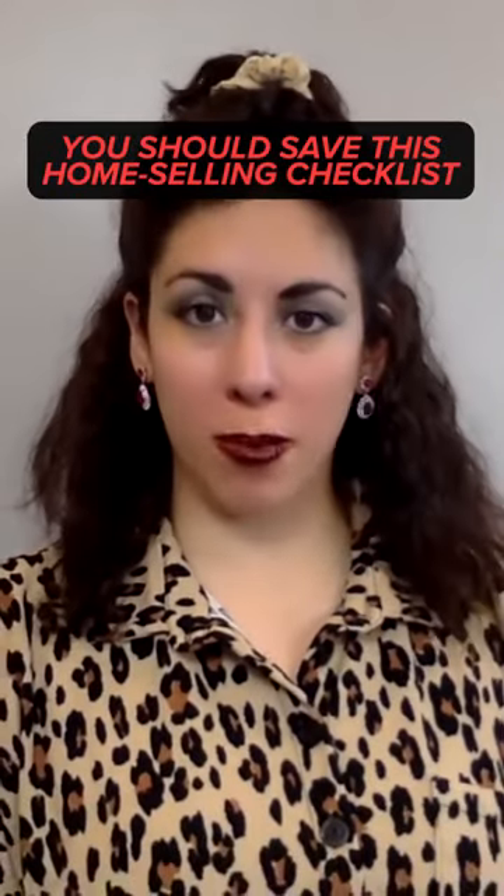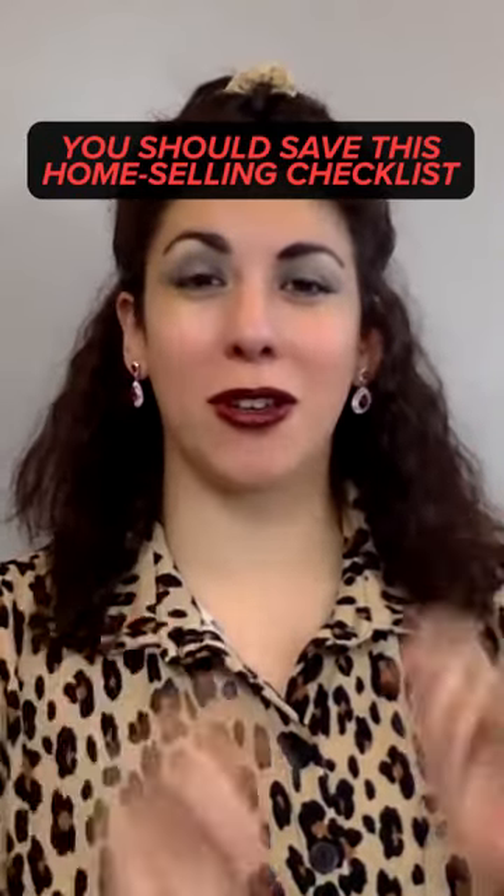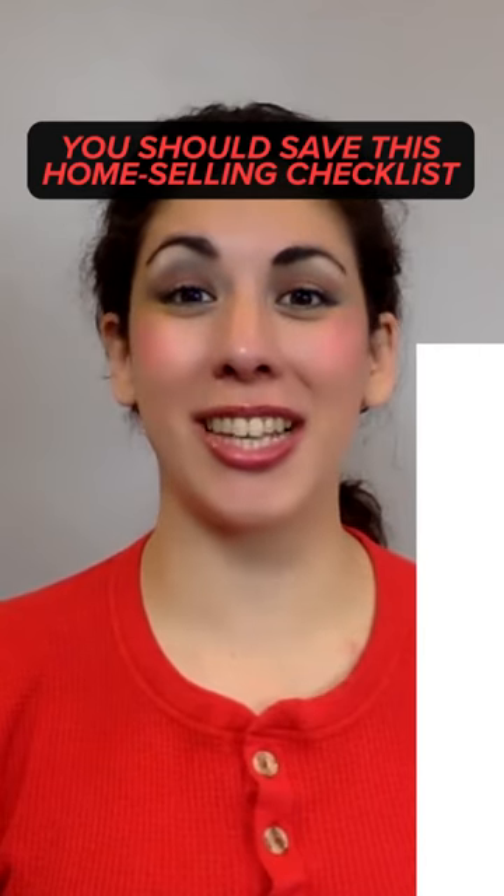If you're thinking of selling your home, we've prepared a checklist just for you. So bookmark this video and let's get started.